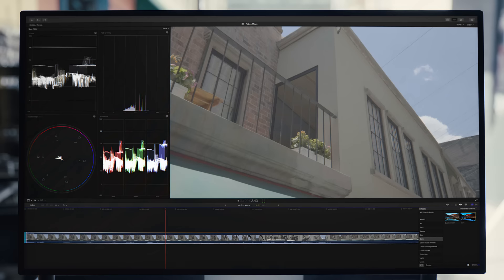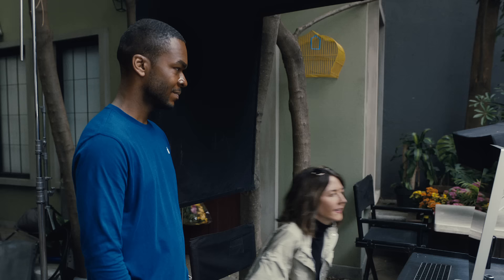iPhone 15 Pro supports Hollywood-standard Pro formats, massively improving the workflow between shooting and post-production by coloring, editing, and adding VFX to your footage.